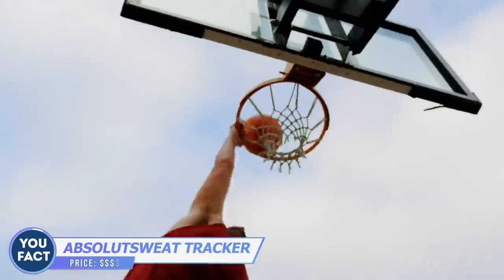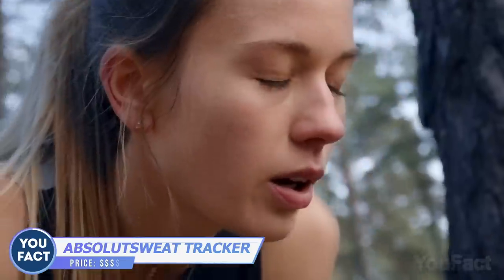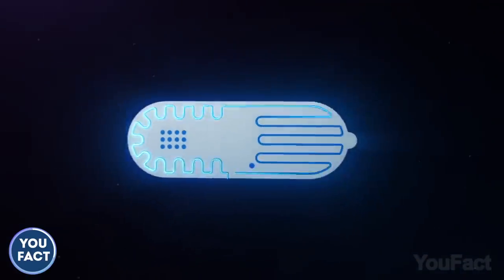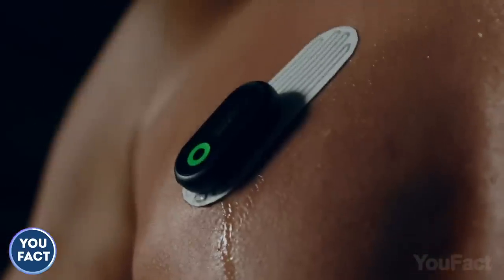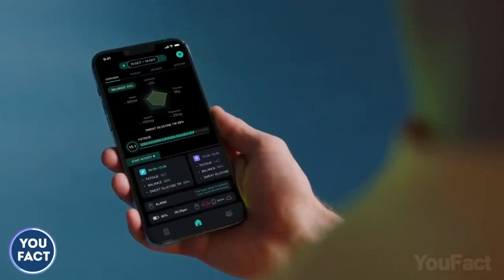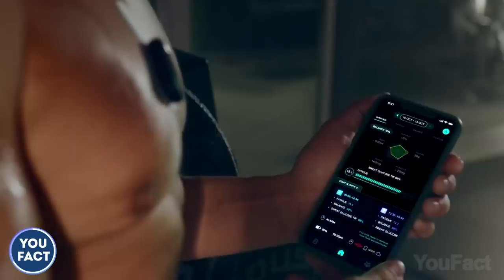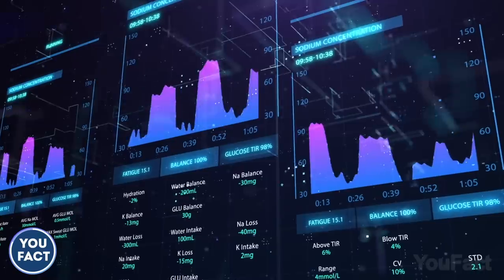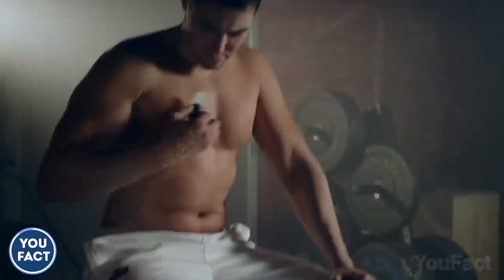Here's your number one rule when working out: stay hydrated. But it's kind of tricky to spot when dehydration kicks in — not anymore. This sweat fitness tracker measures your fluid, sodium losses, and sweat rate while you exercise, and sends a detailed report to your smartphone along with personalized recommendations on how and when to hydrate, what to eat after training, and so on. Just apply the patch with the tracker before training and you're ready to work hard.